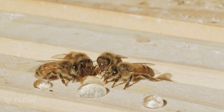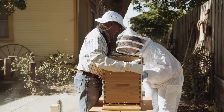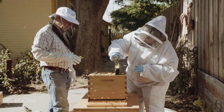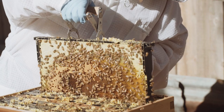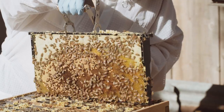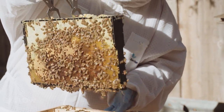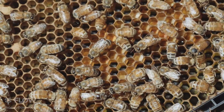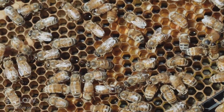It almost feels like a partnership. 'Keeping' seems an odd phrase even, because I give them what they need, and they enhance my world with pollination and honey and everything that they bring. Watching them and feeling that peace — the honor of being able to just observe them — it's really enhanced my life.